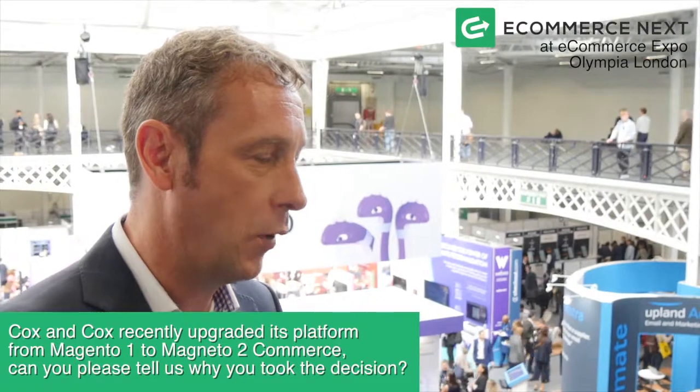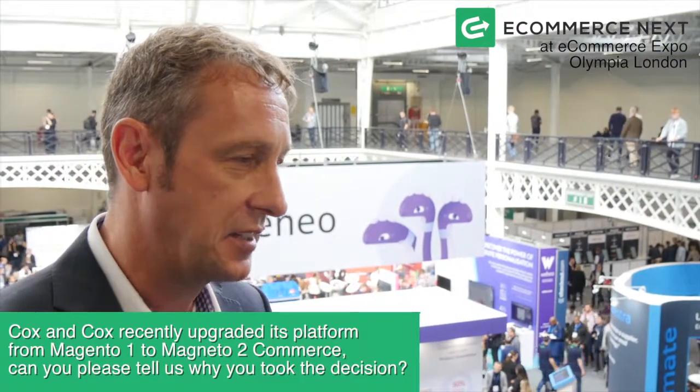At Cox & Cox we were on Magento One and essentially as a business we'd outgrown Magento One. We were using Magento One as an ERP, a WMS and also an e-commerce platform, and the business to stabilize its growth of 20% year-on-year had to come to a decision to advance our technology.